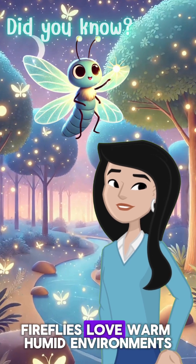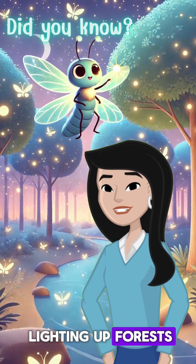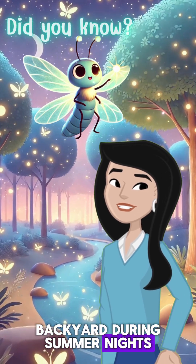Fireflies love warm, humid environments. You can find them lighting up forests, wetlands, and even your own backyard during summer nights.